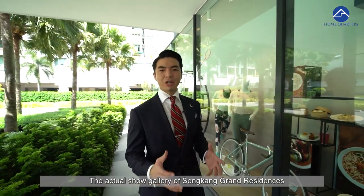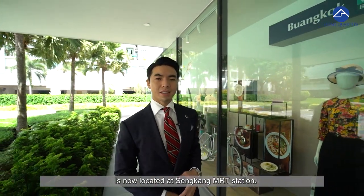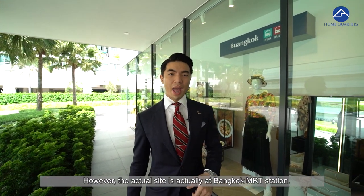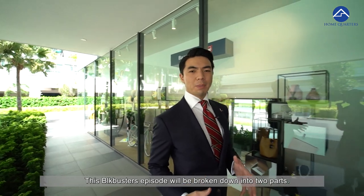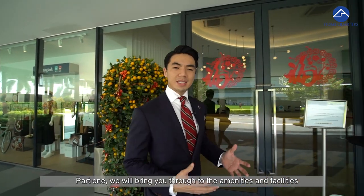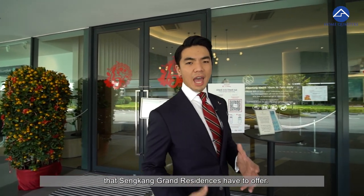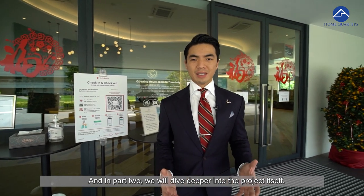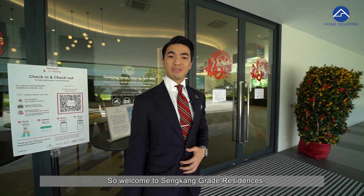The actual show gallery of Sengkang Grand Residences is now located at Sengkang MRT station. However, the actual site is at Buangkok MRT station. This Blockbuster episode will be broken down into two parts. Part 1, we will bring you through the amenities and facilities that Sengkang Grand Residences have to offer. In part 2, we will dive deeper into the project itself. So welcome to Sengkang Grand Residences.